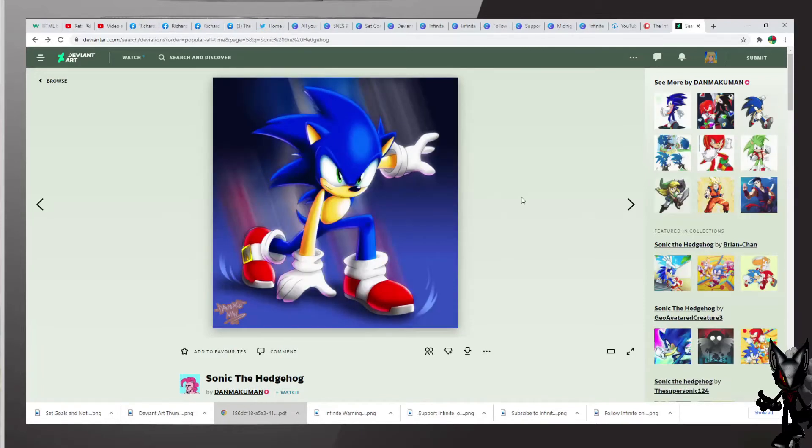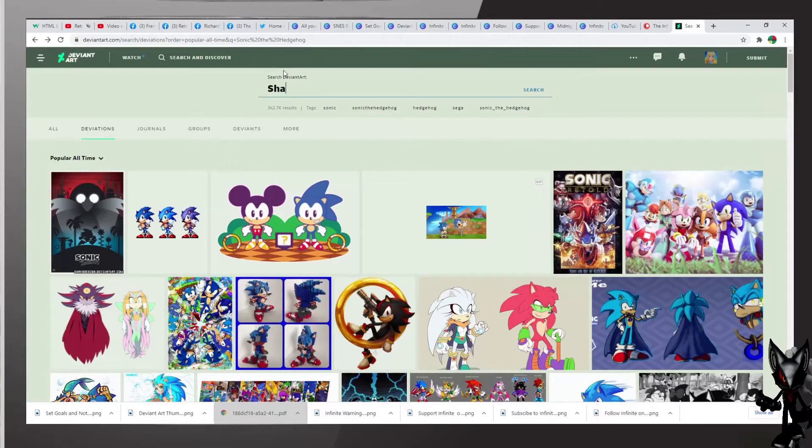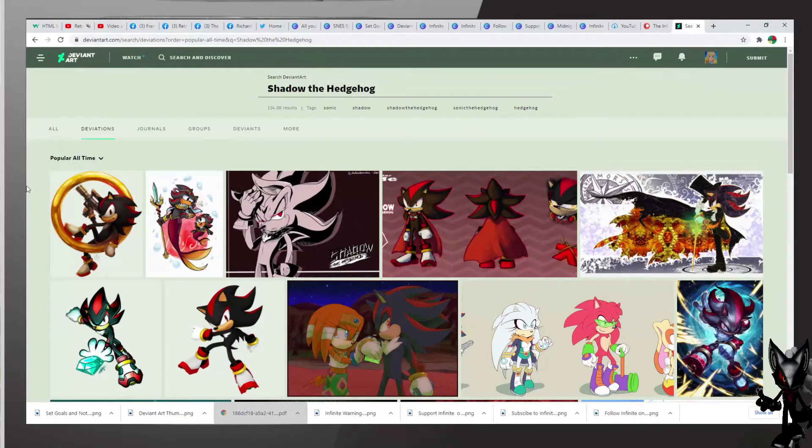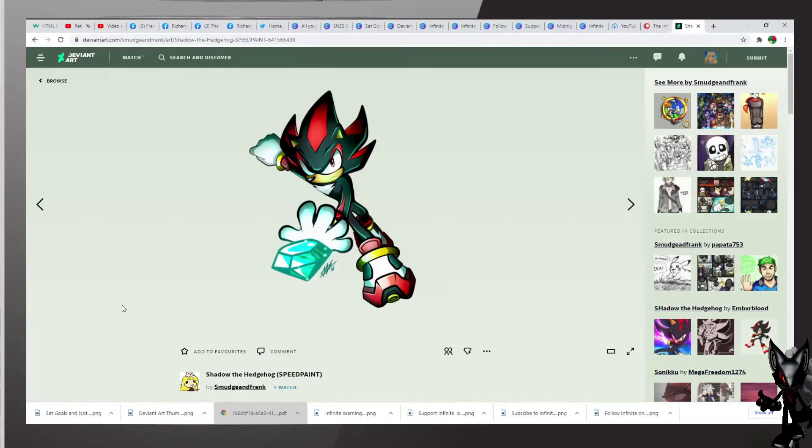Shadow the Hedgehog is coming up next, and we already have one right there. I'm more interested in this one — Chaos Emerald, by Smooj and Frank, excellent work. Shadow the Hedgehog's Speedpaint is the title of this one, excellent.